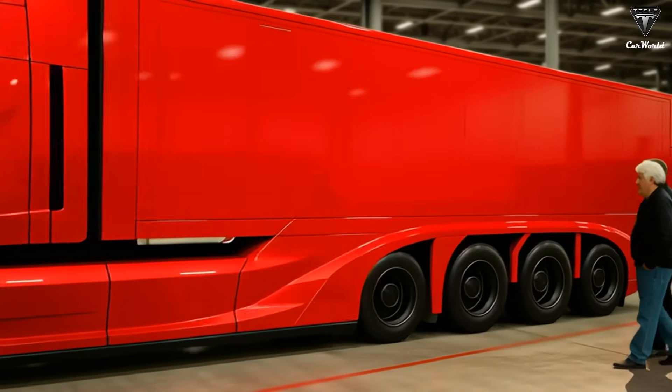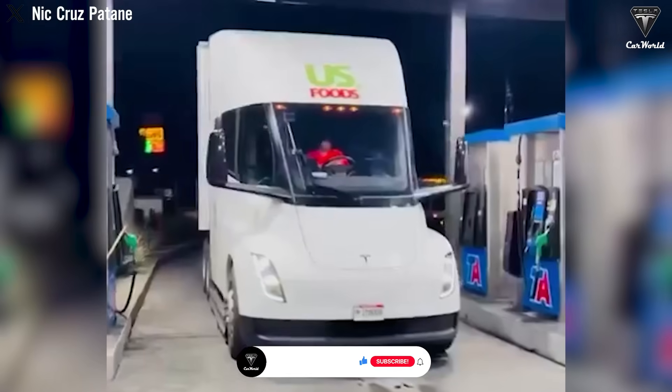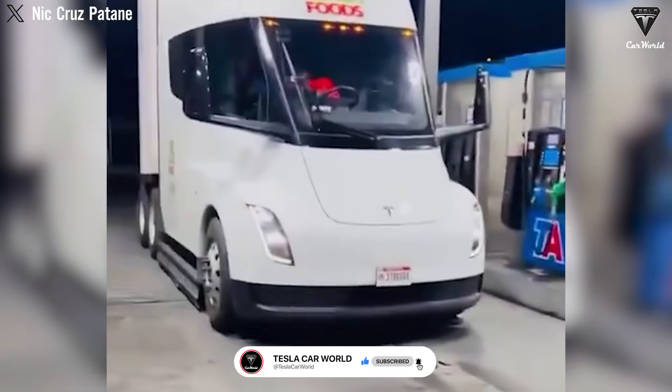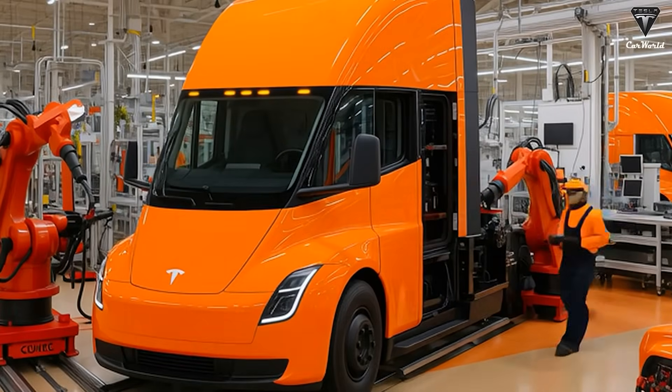However, during the recent third-quarter financial meeting, Elon Musk announced that their Semi truck can perform as fast as a sports car. The newly upgraded Tesla Semi V2 not only features a lower aerodynamic drag coefficient, but also boasts a more modern design, a wider cab, and full self-driving capability.